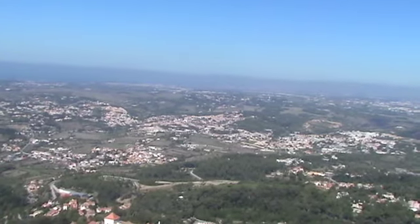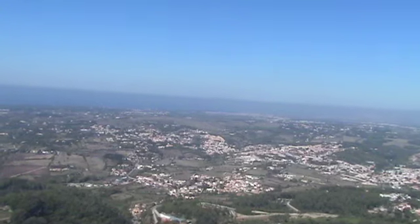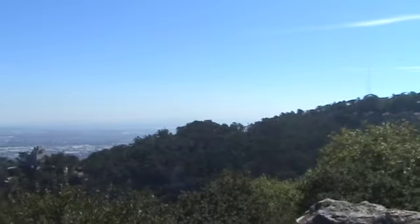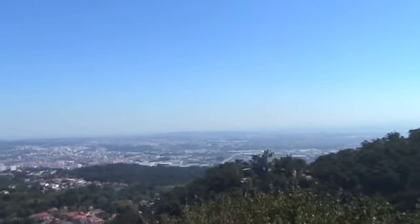Someone commented that it was some king who saw Vasco da Gama's ships coming towards Lisbon. I find that a little bit difficult to imagine — number one, how he knew, and how he saw. We should be able to see Lisbon from here, but I don't know where it would be from this vantage point.